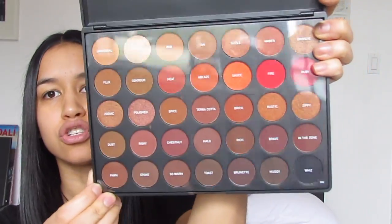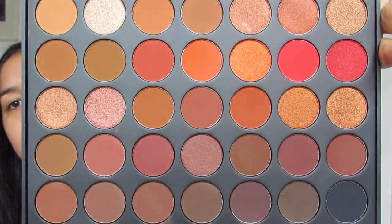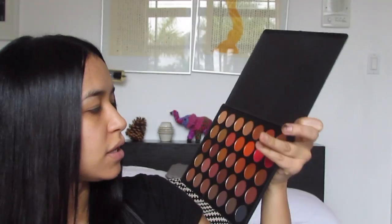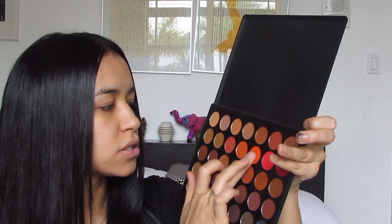Let me take a second — it is so beautiful. I'm just gonna swatch this orange color right here so you guys can see. It is insane. I'm definitely going to go ahead and use this palette. The next palette I got was the 24G Grand Slam Morphe palette.